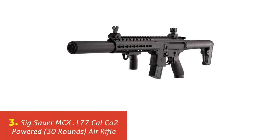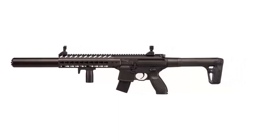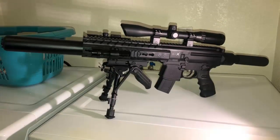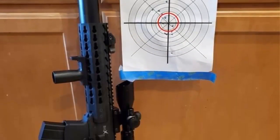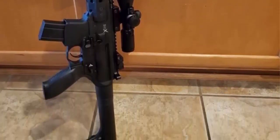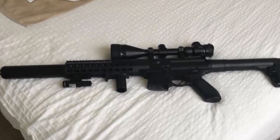Our list at number 3: SIG SAR MCX .177 caliber CO2-powered, 30-round air rifle. From tactical drills to target practice, the CO2-powered SIG MCX Air Rifle delivers 30 rounds of rapid firing, simulated SIG MCX performance and handling for more realistic, economical training and practice, anytime, anyplace. Chambered in .177 pellet, features include an 18-inch rifled steel barrel, synthetic handguard, Picatinny rail, tactical front grip, and flip-up front and rear sights.